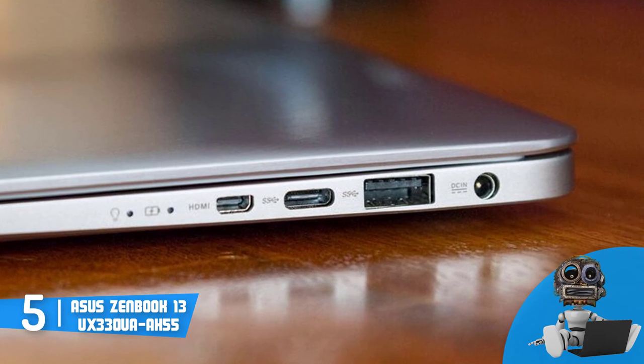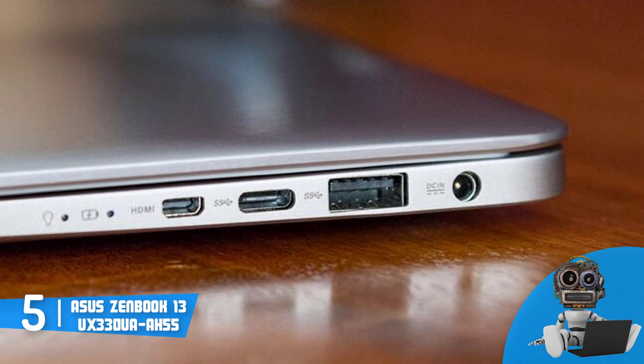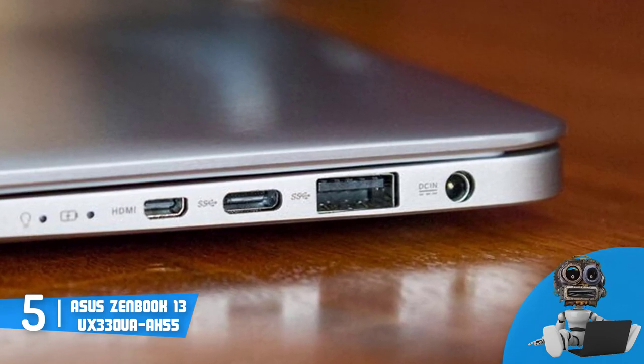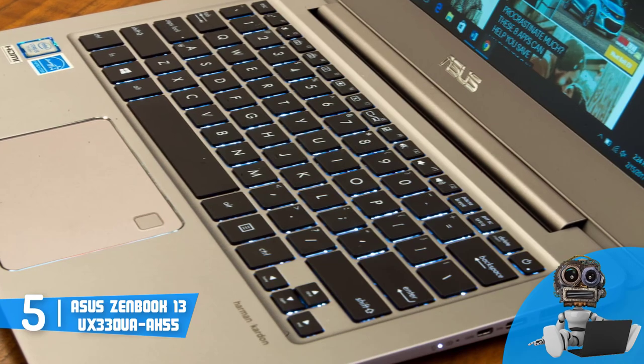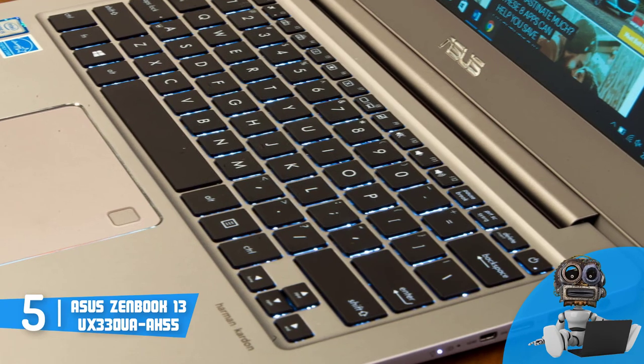Along the laptop's left side, there is an audio jack, an SD card, and a USB 3.0 port, while on the other side, there is yet another USB 3.0 port, a single micro HDMI port and a USB-C port with no Thunderbolt 3 support, so for the price you pay, they are more than good.